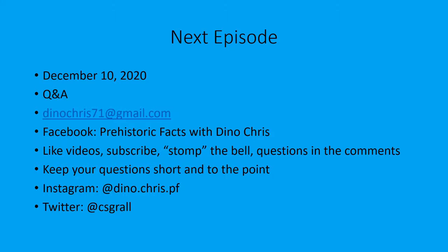Keep your questions short and to the point. You can follow me on Instagram at dino.chris.pf. I'll be doing a live chat on December 5th, 2020 at 4 PM central time — follow me on Instagram to join in and ask me anything. Remember, no politics and let's be respectful in that chat. You can also follow me on Twitter at CSGRA LL, where I post pretty cool stuff.